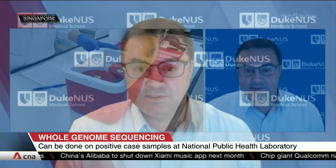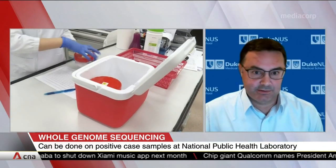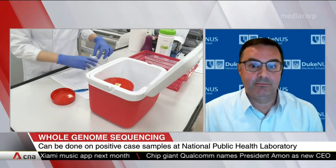Genome sequencing reveals the genetic code of an organism, and the genetic code controls the properties and nature of an organism, including viruses like SARS-CoV-2. On a practical level, in the laboratory, the sequencing produces a series of letters — A, C, G, or T — that represents a genetic code, which is the DNA and RNA sequences that are frequently mentioned.